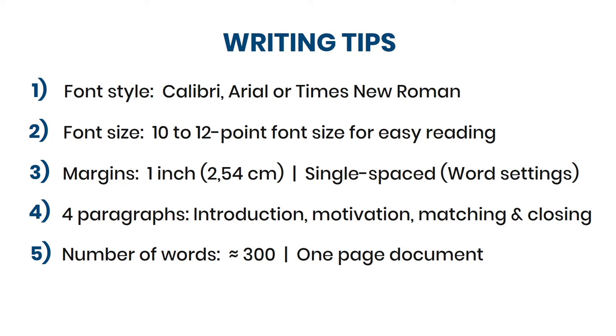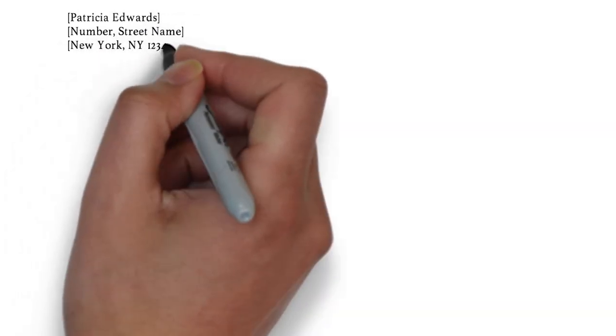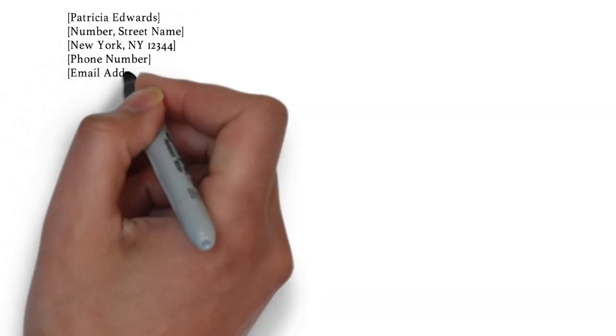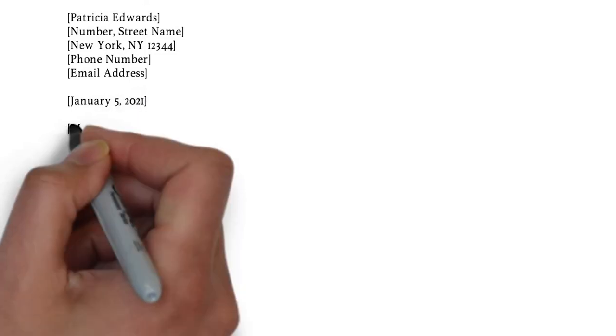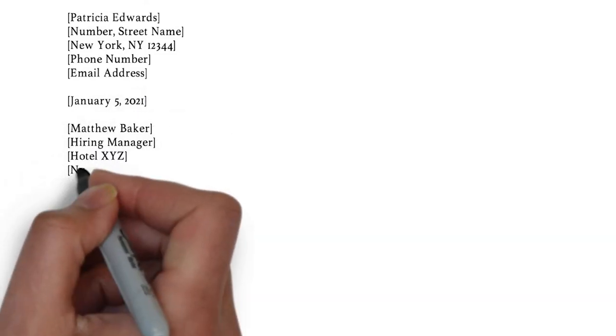Okay, that's it for the writing tips. Next up, I want to start writing the example letter. First thing you need to do is listing your contact information on the left side. In between two white spaces underneath, we put the date, and then the hiring manager's name and job title,